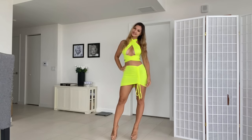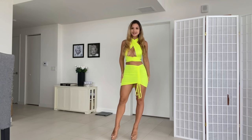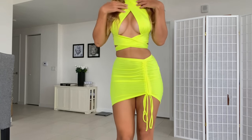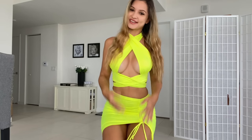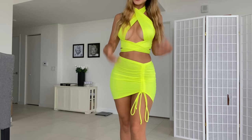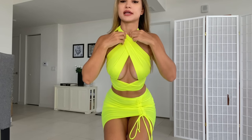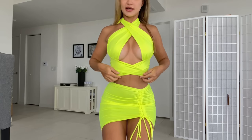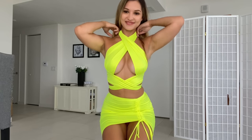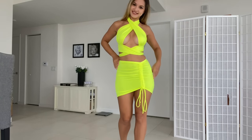Here's our second piece, guys — a skirt and top set. This is very, very bright yellow, almost beyond yellow, and I absolutely love the top. I love the style of tops like this. It comes with a matching skirt. The top has a crisscross here and a bottom tie as well, and they both tie in the back — once around your neck and once around your back.